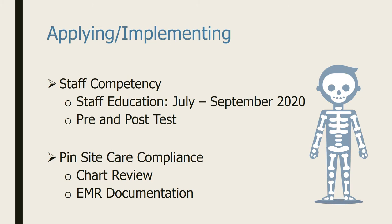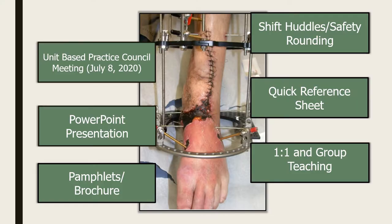For my project, we are measuring two outcomes: staff competency through pre- and post-tests, and pin site care staff compliance through chart review in our electronic medical records.